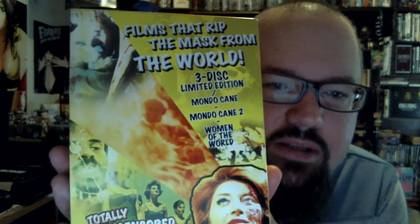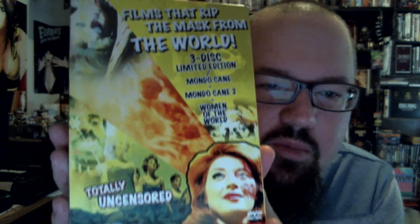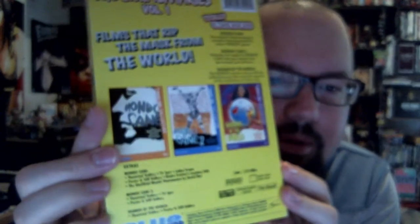Andy Griffith probably should have won the Academy Award that year for this role. So check it out. A Blue Underground release — Films that Ripped the Mask from the World. Three disc limited edition: Mondo Cane, Mondo Cane 2 and Women of the World. Totally uncensored. Three disc.